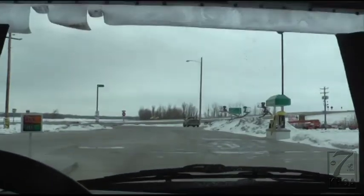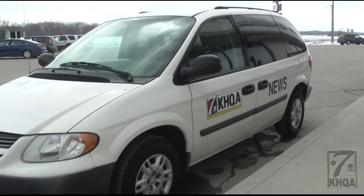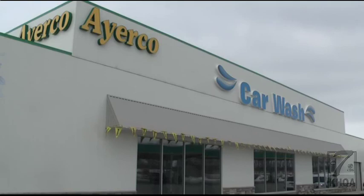For cycles ranging from $6 to $15, you too can experience the car wash that cycles green to get your car clean. Megan Townley, KHQA News, West Quincy.